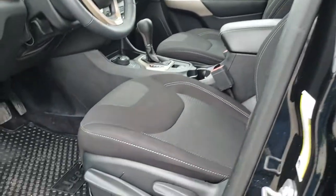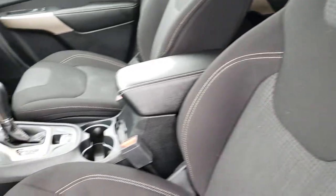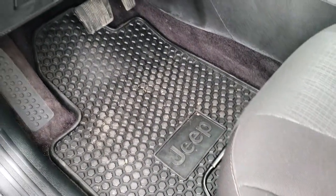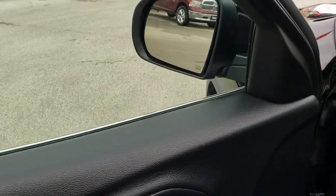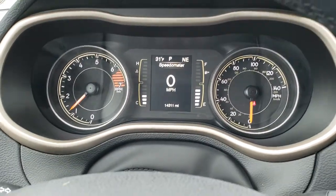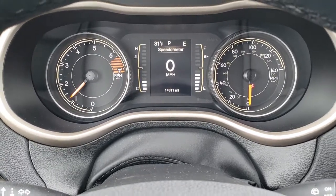Inside, the Latitude package gives you the black cloth interior. You get the driver's seat height adjuster. No rips or tears on these seats, and because it is the cold weather group, it does have heated seats. You also get the all-weather floor mats with the cold weather group. Auto headlamps, power windows, power locks, and power mirrors — those mirrors are heated as well. As we hop inside, you can see that this Jeep only has 14,311 miles. You get the compass and outside temperature display.